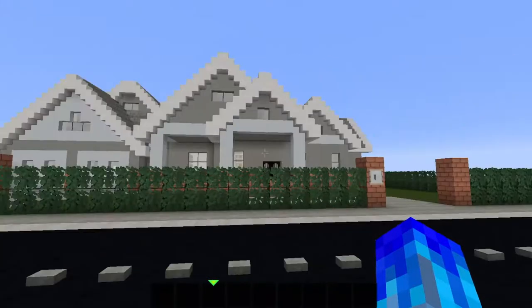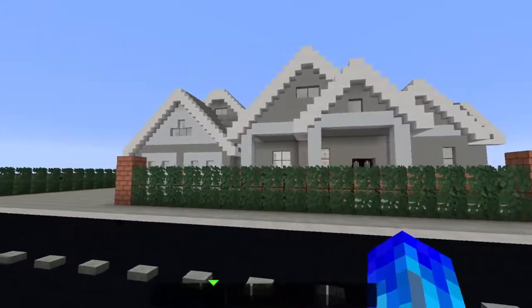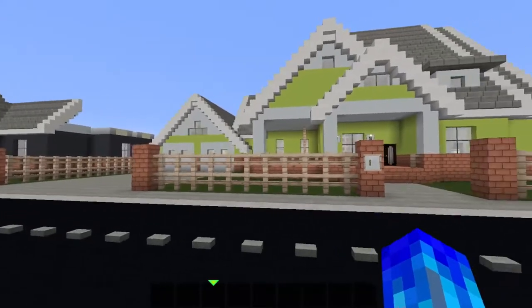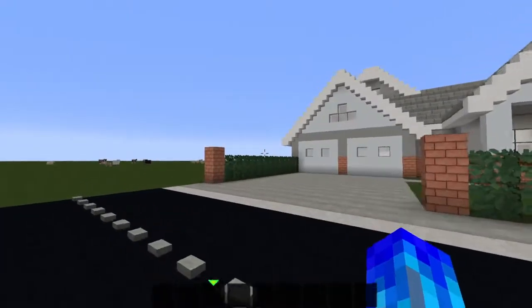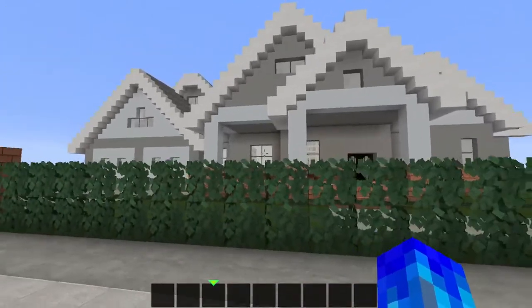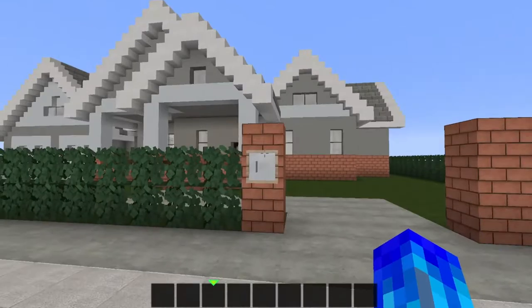Hey guys, it's Burdette and I'm back with another video. In this video I will be showcasing another part of my Suburban House series. I don't know how long I'm gonna make this series but I intend to make a whole neighborhood and we'll see how it goes. But this is the gray house, and behind me you have the greenhouse — they're on opposite sides of each other. This house has a little bit of a different style than the other houses.